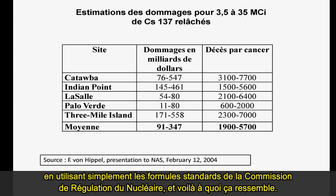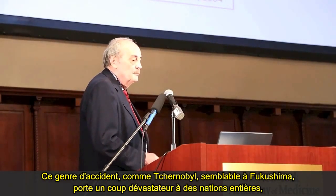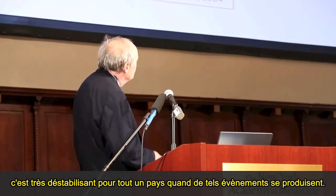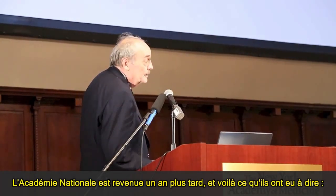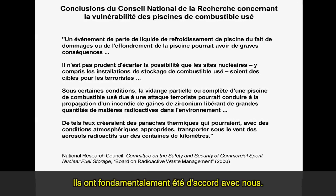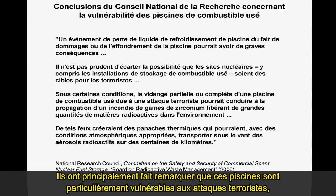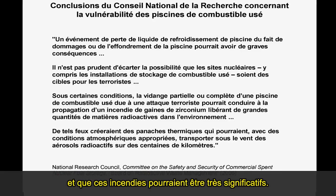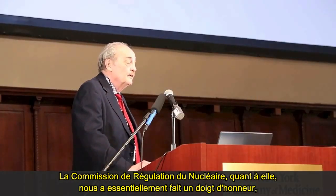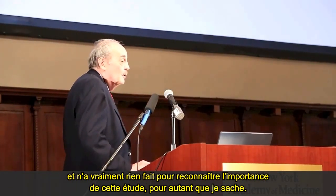This kind of accident — such as Chernobyl, similar to Fukushima — delivers dual body blows to entire nations. They are highly destabilizing to the stability of an entire country. The National Academy came back a year later and basically agreed with us. They pointed out that these pools are particularly vulnerable to terrorist attacks and that these fires could be quite significant. The Nuclear Regulatory Commission essentially did nothing to acknowledge the importance of this study.